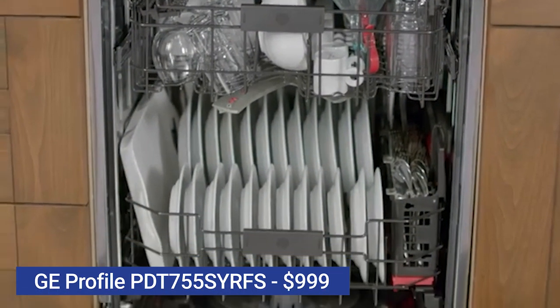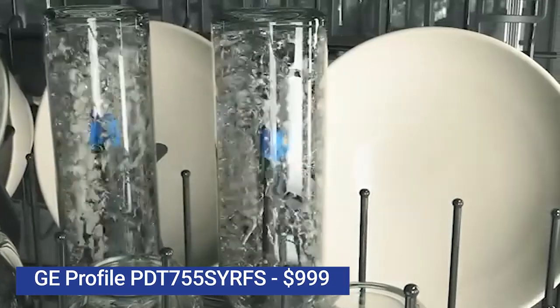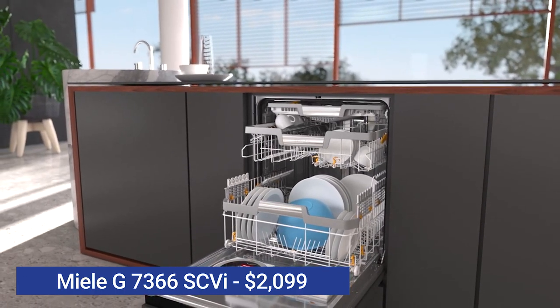The new Profile dishwasher has a new washing and drying system along with many unique features to wash your bottles and silverware better. But could it be better than the new popular 7000 series G7366 Miele dishwasher costing twice as much? Could it?